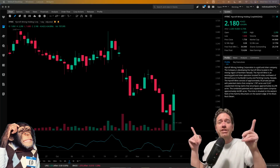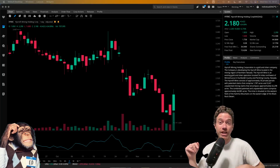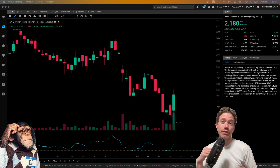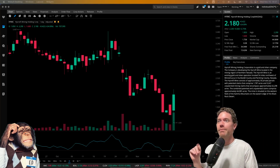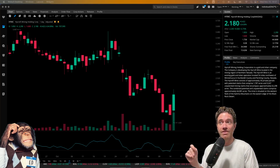Hey, what's up? Welcome to Degen Ed — that's degenerative education, meaning none of this is financial advice, just me having fun looking at charts like the chart behind me, which is of Hycroft Mining, ticker symbol HYMC.